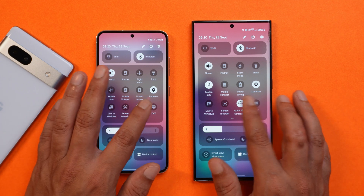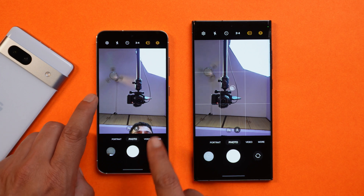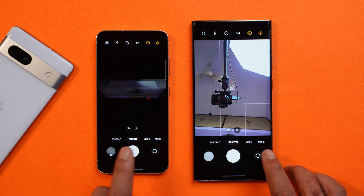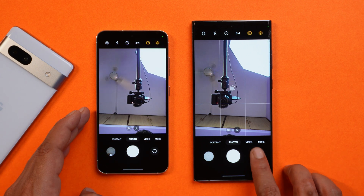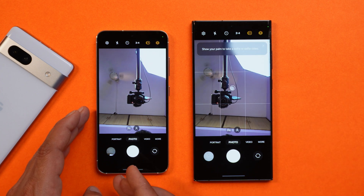Another fix is related to the camera. On Beta 4, the camera got stuck, but on Beta 5 it's still working fine. Samsung says they have fixed this issue on Beta 5 and there are no issues related to the camera.